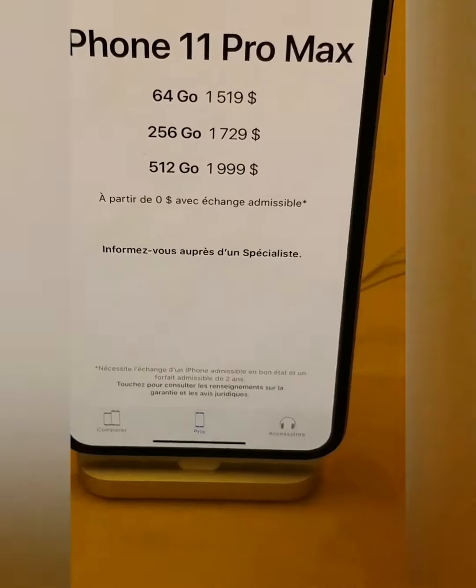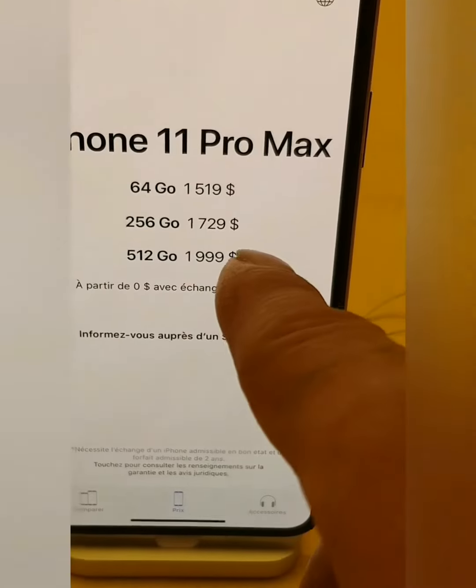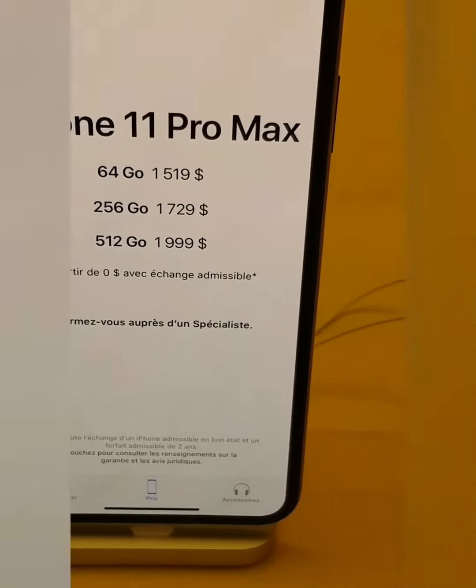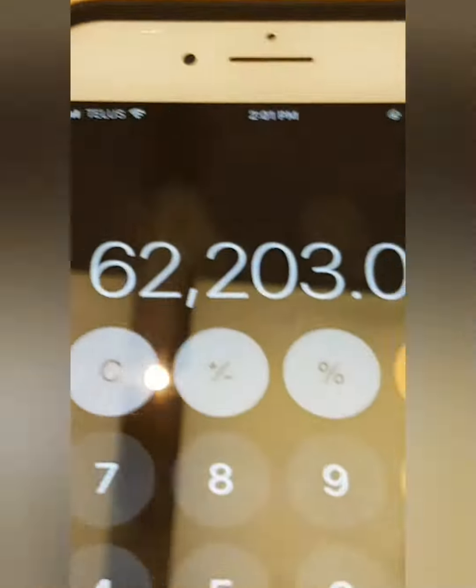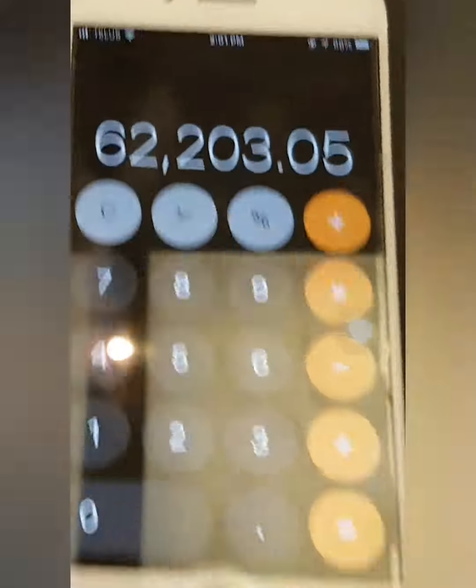So this is the iPhone 11 Pro Max. The starting price is $1,519.99 for 64GB, which costs around 62,203.25 pesos.